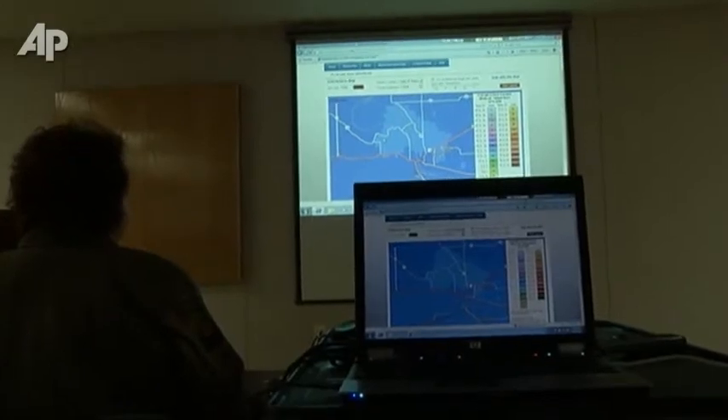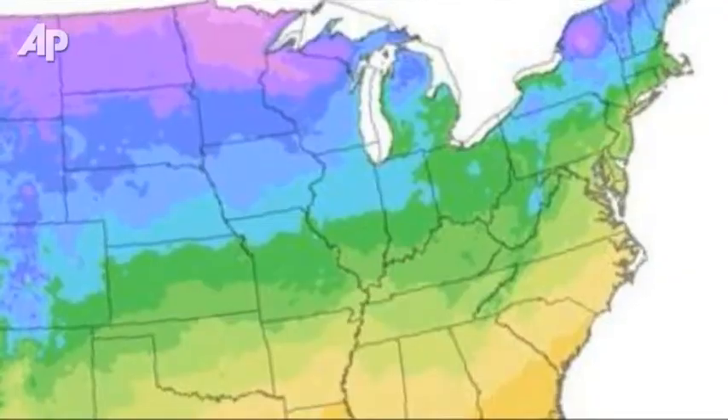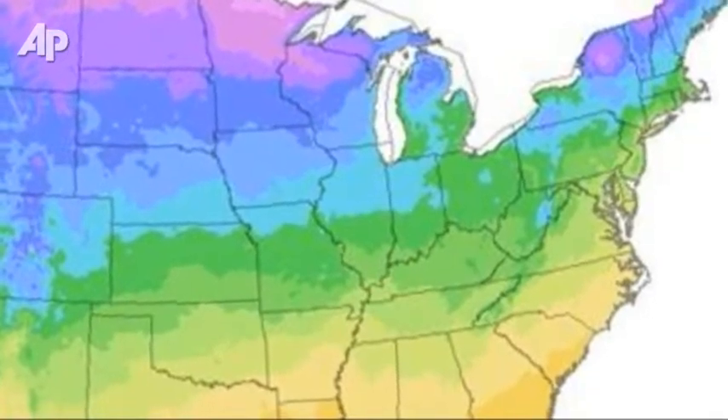Plants and trees too tender for cold may now survive farther north. The new map has a sophisticated algorithm that takes into account factors such as slope of land, elevation, prevailing winds, and nearness to large bodies of water, which mitigate temperatures. The USDA says its new map is more accurate, more detailed, built for the digital age.